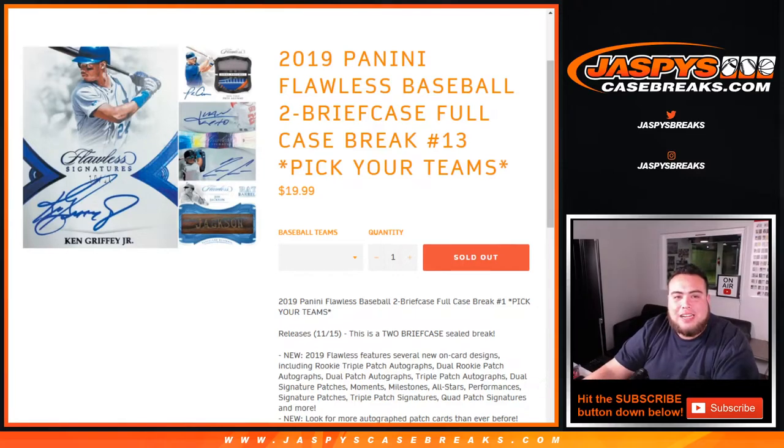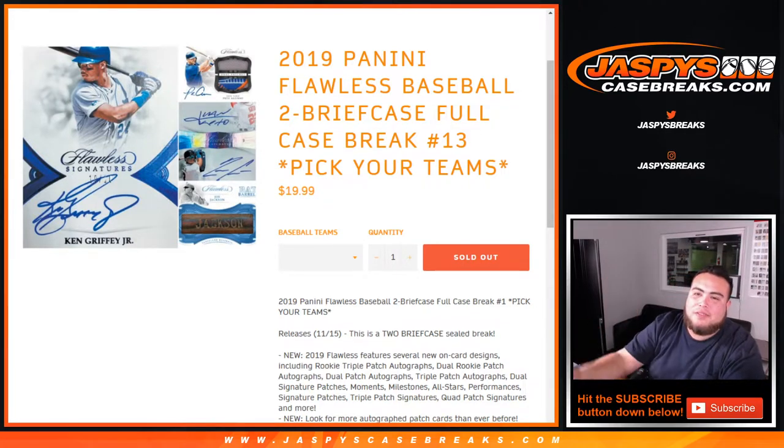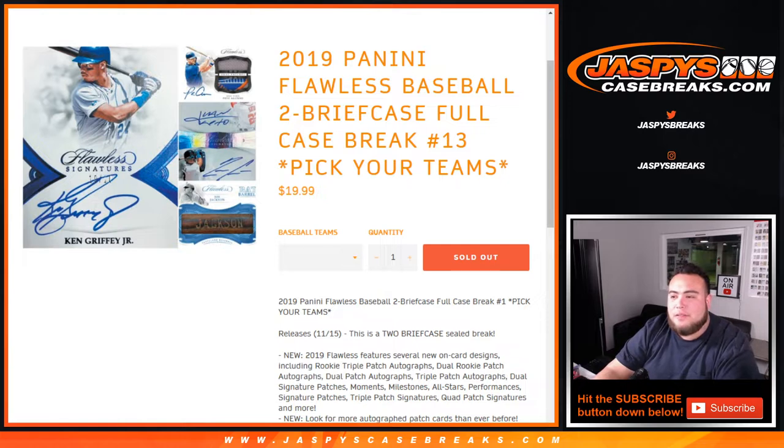What's up everybody, Jason from jazpyscasebreaks.com filled up 2019 Panini Flawless Baseball. It's a two briefcase full case break, pick your team's number 13.